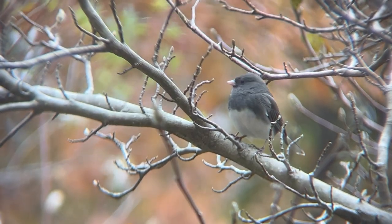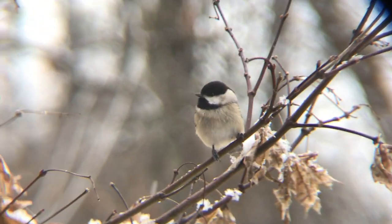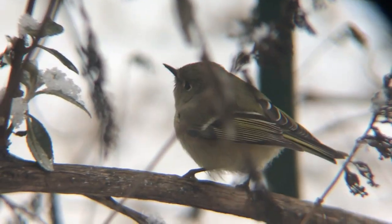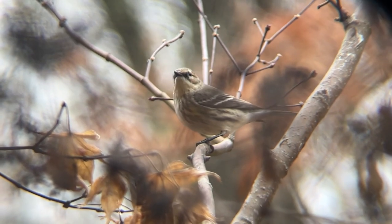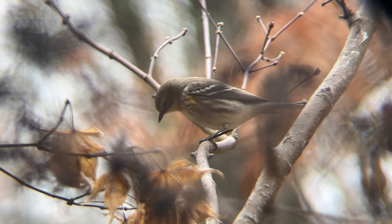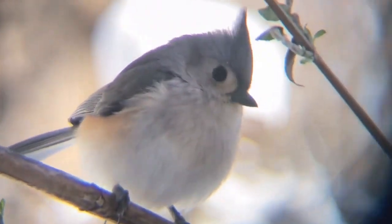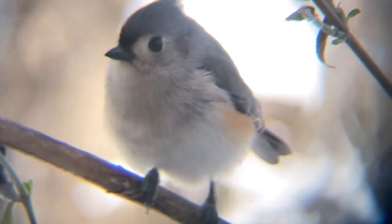Tip one: perches are preferred. If you have watched birds in your backyard before, you have probably noticed that birds don't immediately fly to a feeder or bath, but investigate from a nearby perch. For this reason, having perches is very important if you want birds to readily visit. Birds also utilize perches as a platform to crack open seeds and as a waiting area when it's not their turn at the feeder.